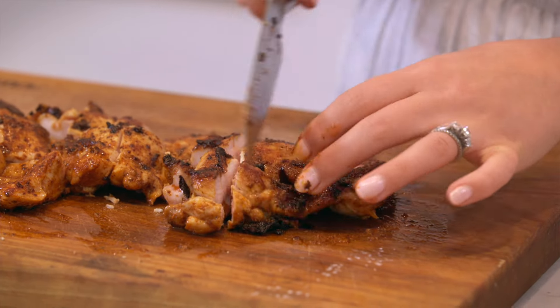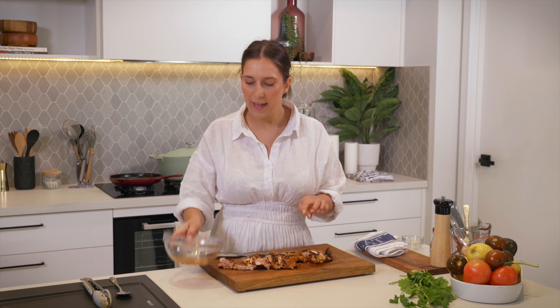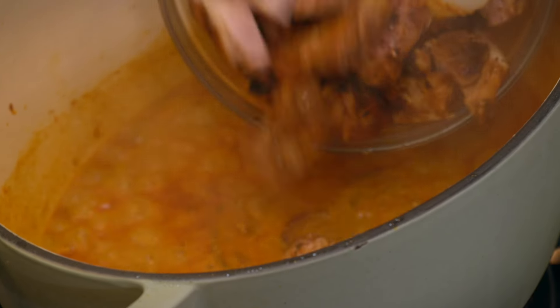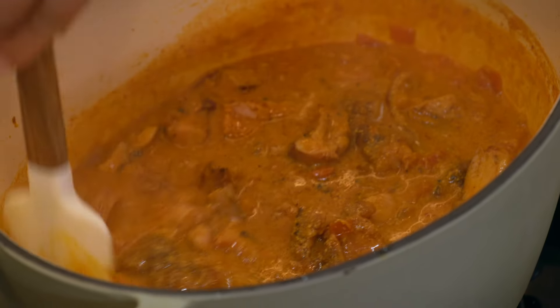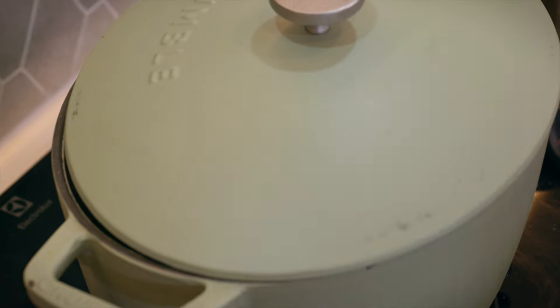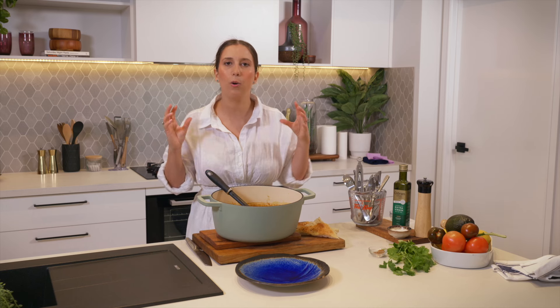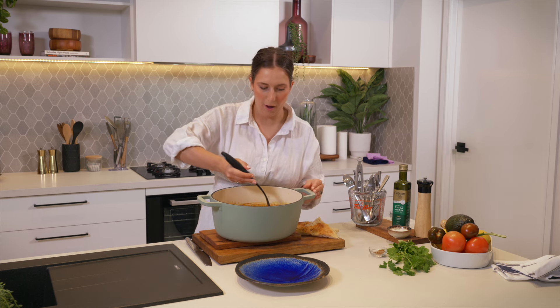We'll pop the lid back onto the sauce and just let this bubble away for around 15 minutes or until the chicken has fully cooked through. And add those pan juices because that is just beautiful chicken flavor. With the help of the hydrogen-powered cooktop and being able to balance the heat from low to high to really get all the flavors into this curry, there is dinner served up for the whole family.